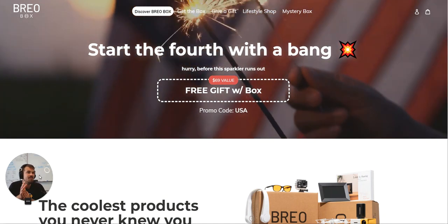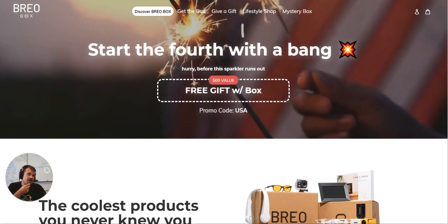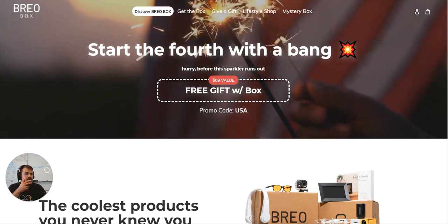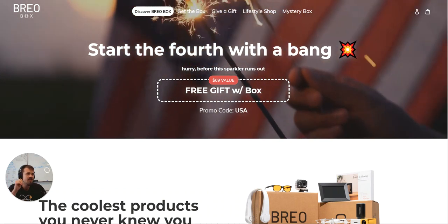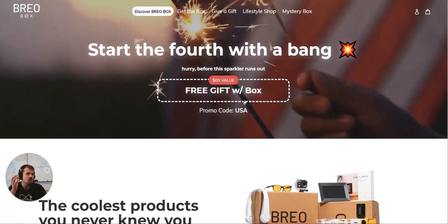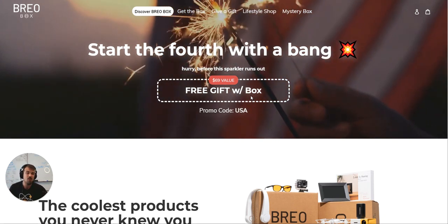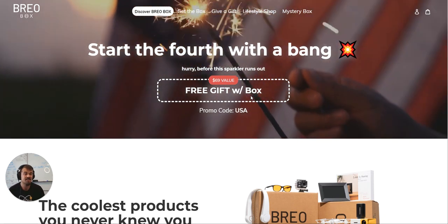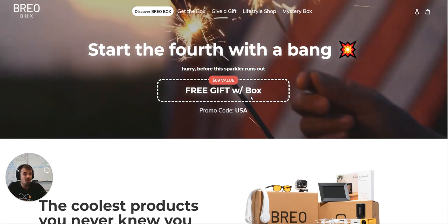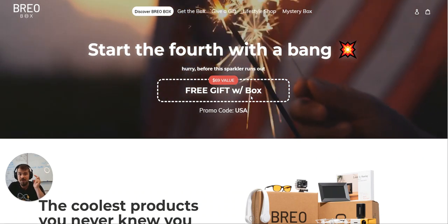So let's take it from the very top. First of all, they're starting with a 4th of July banner, obviously playing into 4th of July pieces. All I'm seeing is '$69 value, free gift with BrioBox, promo code USA.' Now, there's no call to action here, and it doesn't actually tell me what it is or who it's for. Dropping the ball on homepage positioning of what does this brand do and who is it for.